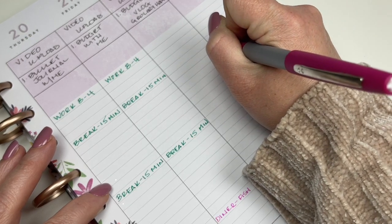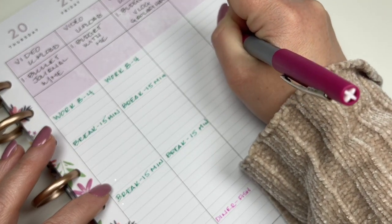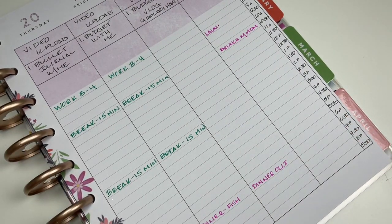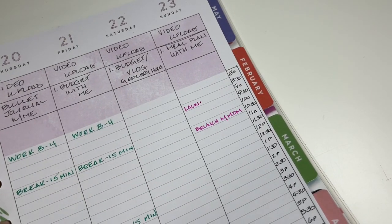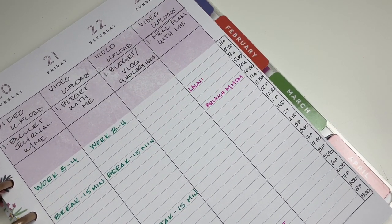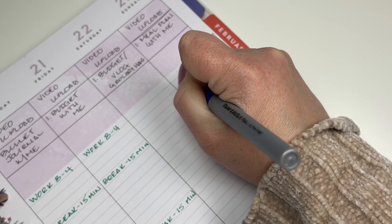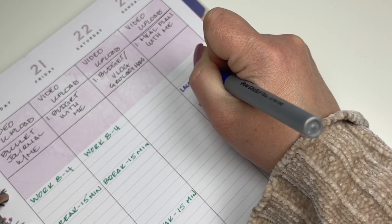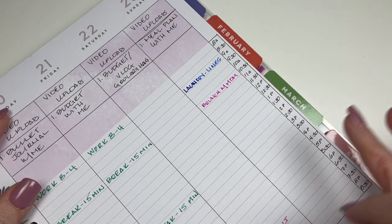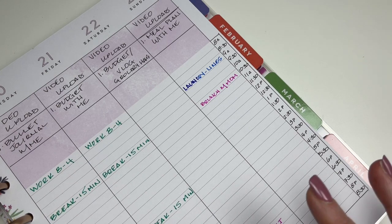I'm going to have brunch with my mom on Sunday at 10:30. I like getting together with my mom as much as possible. I want to start laundry — that's for our linens. I need to use the right color for home stuff. I do laundry for linens on Sundays, that's when I change the sheets. Having a designated day for that is really nice. I'll do the sheets, towels, hand towels, kitchen towels, bath towels, and maybe the throw rugs.